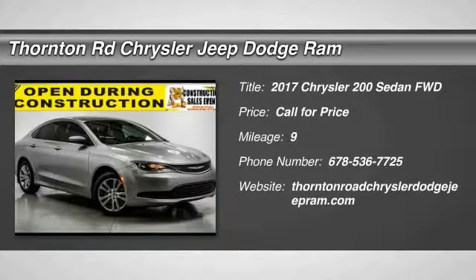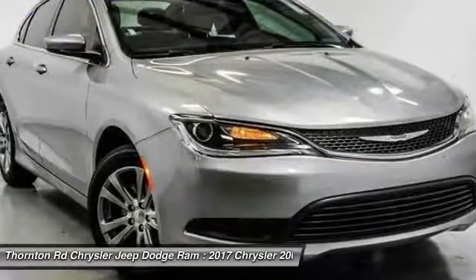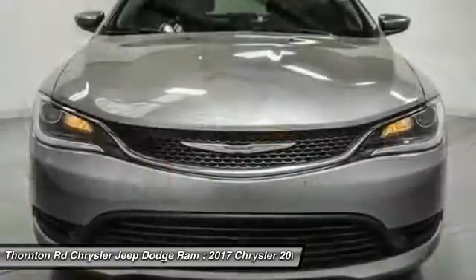2017 Chrysler 200. This mid-sized sedan from Chrysler is loaded with modern comforts. Thicker seats, LED lighting, and noise dampeners are just a few.